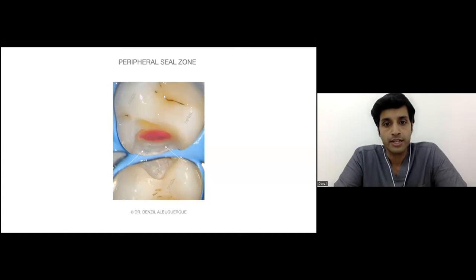Understanding the tooth, using the tooth to our benefit, and understanding the adhesive process. Whether it is occlusal caries or proximal caries, the enamel has to be completely free of caries. The DEJ as well — no demineralized enamel at all. Then we go in for 1.5 to 2 mm of absolutely clear dentine.